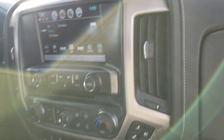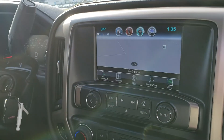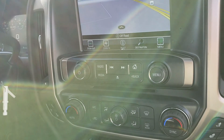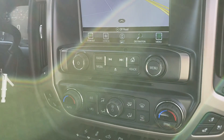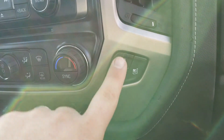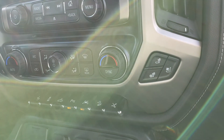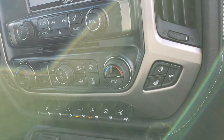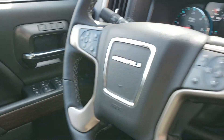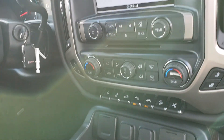Because it is a Denali, it comes with navigation standard. A simple touch of the shortcut button gets us right over to navigation. It's dual zone climate control and has Android Auto and Apple CarPlay. You'll notice it has not only the heated seats but the air-cooled seats as well. You remote start this truck and if it's colder than 40 degrees, those heated seats come on — and this heated steering wheel comes on for you as well. Awesome amenities in this truck.